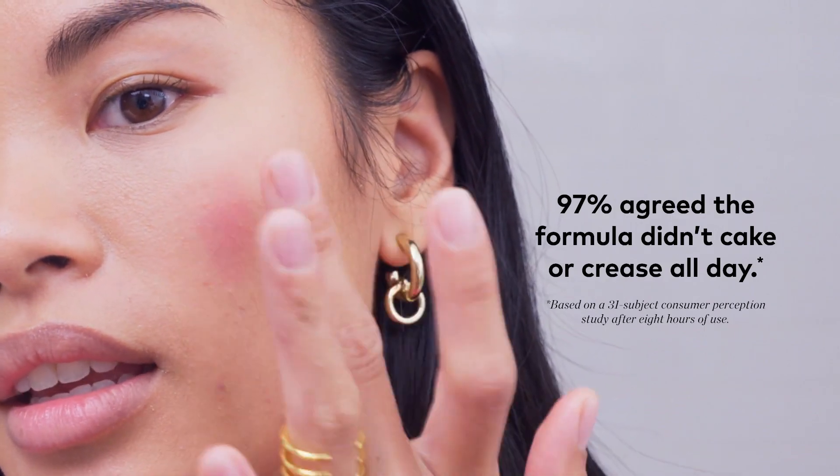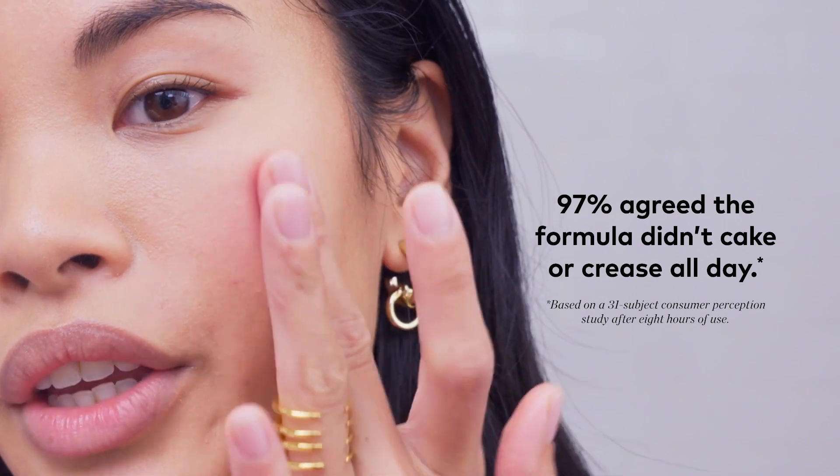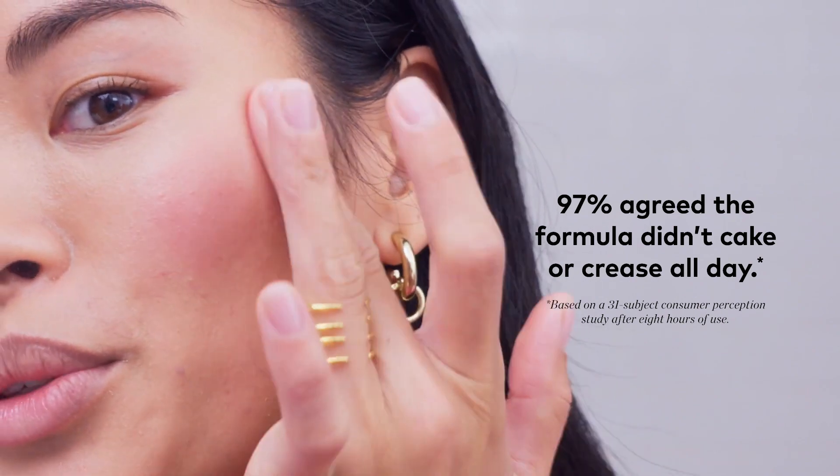This is super buildable — you can put on as much as you want, you can glow as much as you want. Look at that shimmer. I feel like there's nothing there, just glowy and radiant and dewy.